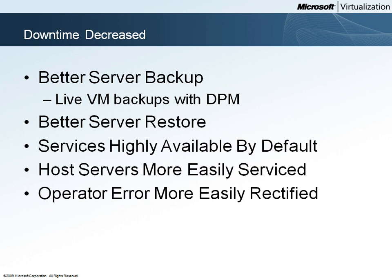Woodgrove Bank has chosen to cluster its Hyper-V servers, and this means that it's much easier to make services highly available. Because the VMs that the bank's services are running in are highly available, the services running on those VMs can expect greater uptime.